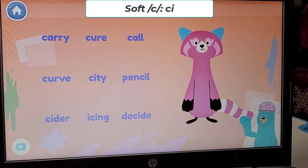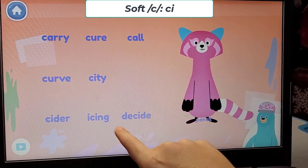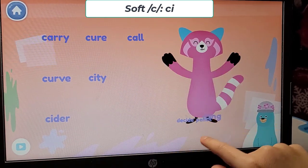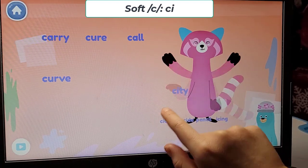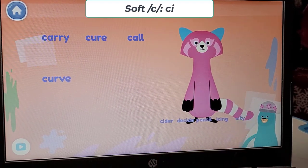Which words have the S sound? Give them to Rhea. Cicada. Decide. Icing. Cider. City. In those words, the letter C makes the S sound.